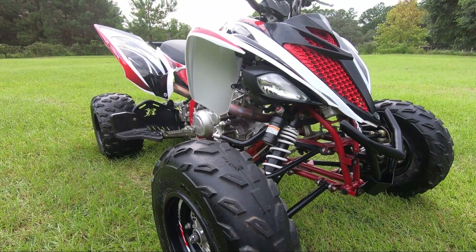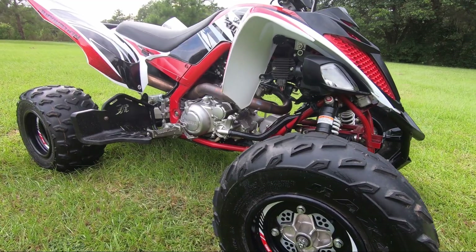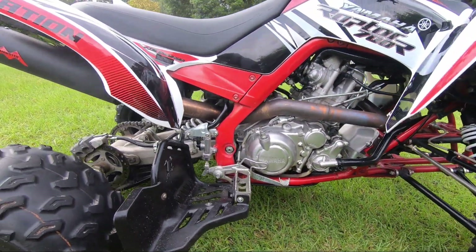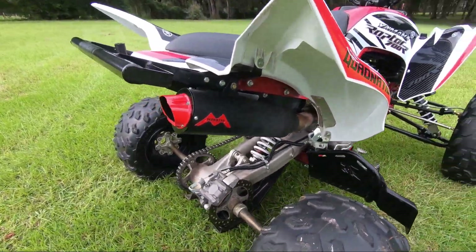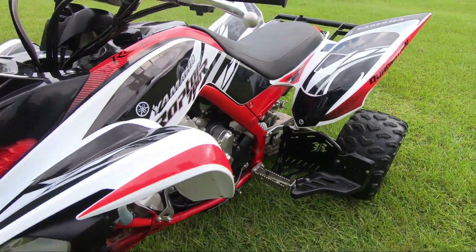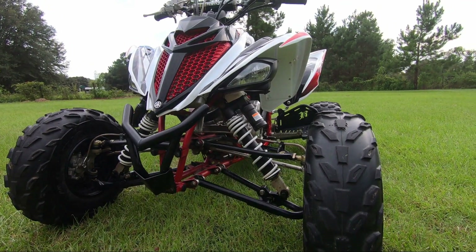It is literally a beast — a perfect machine from factory. But when you add these mods, I'm telling you, you have to do it. It is unreal. Look at the stance — it's wide, it's low, it's wide, it's sexy. I love it.